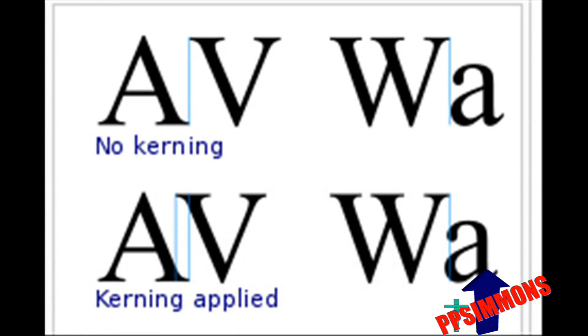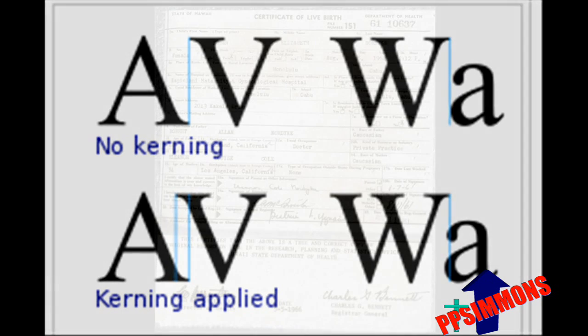Kerning is the process of adjusting the spacing between characters in a proportional font. It is usually used to achieve a visually pleasing result. Again, this was not possible on a 1960s typewriter.